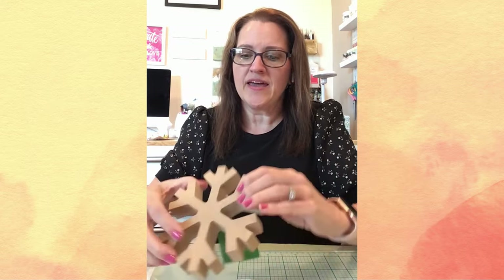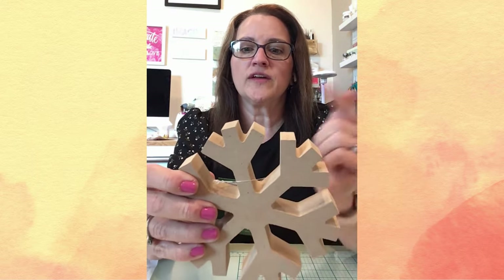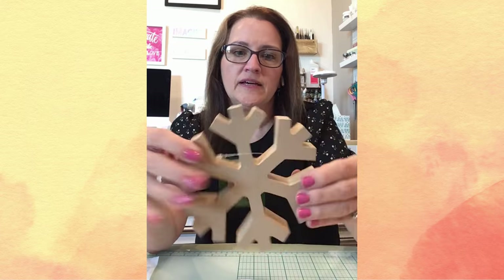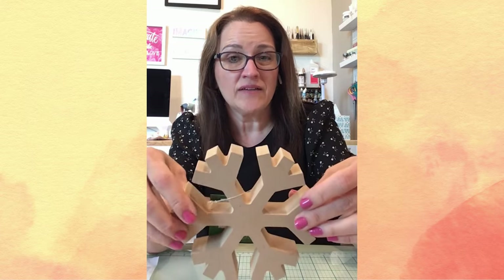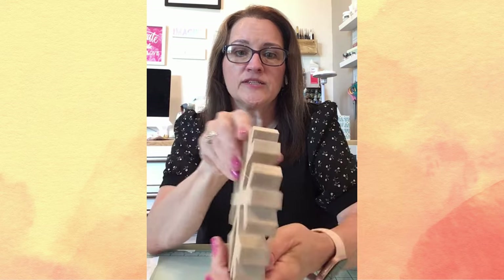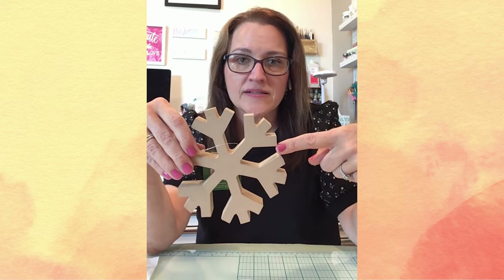And then I absolutely love this huge snowflake. This snowflake was $1.99 and it is approximately almost six by five and a half inches in square dimensions, but it's really thick. I think I need to go back and get some more of these.